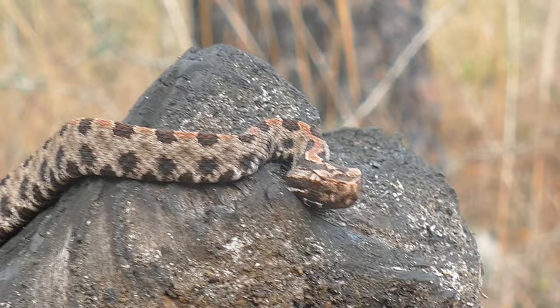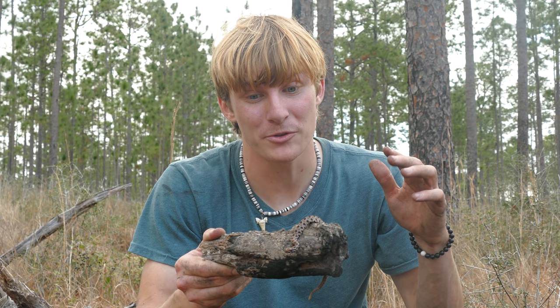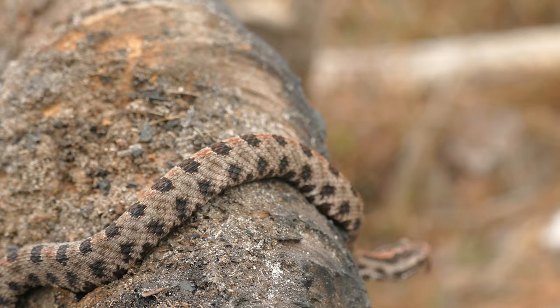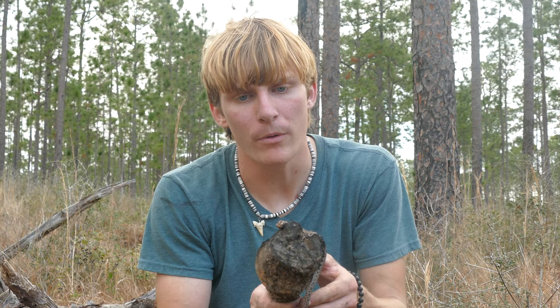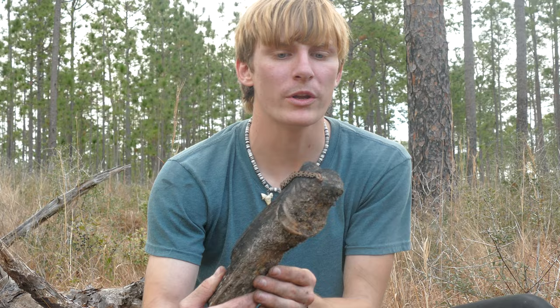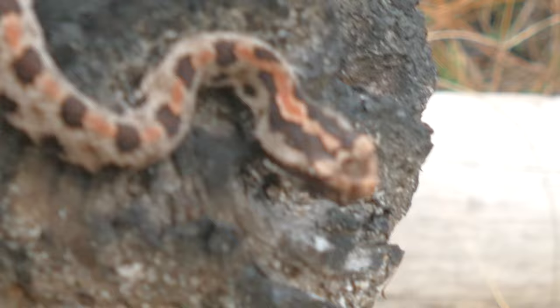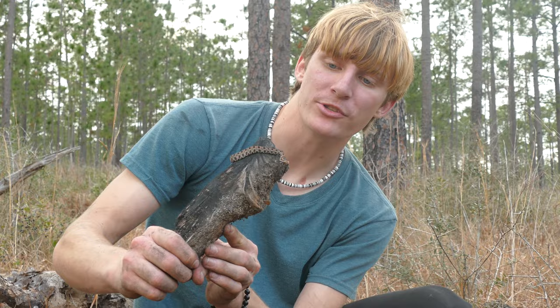Now pygmy rattlesnakes — like I said — are the smallest rattlesnake and there's lots of different subspecies. We've got the western, the dusky, and the Carolina. The Carolina is probably the most gorgeous but the westerns are probably the hardest to track. Now these snakes are almost never lethal to people, but they can still send a pretty gnarly bite that puts you in a lot of pain. A lot of people do go to the hospital over these snakes — in fact, this is one of the number one culprits of venomous snake bites in the state of Florida. They're a Sistrurus, which is actually not a true rattlesnake species of Crotalus — it literally is a mini rattlesnake genus which includes pygmies and massasaugas.